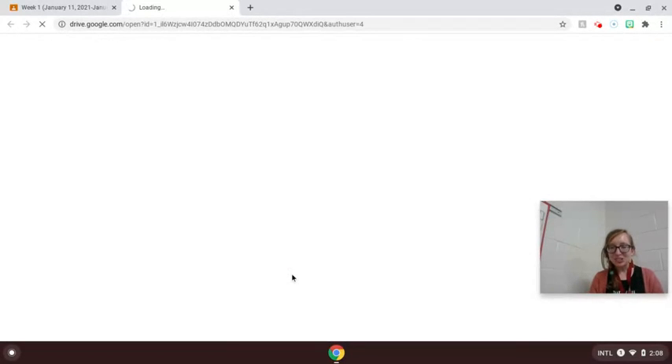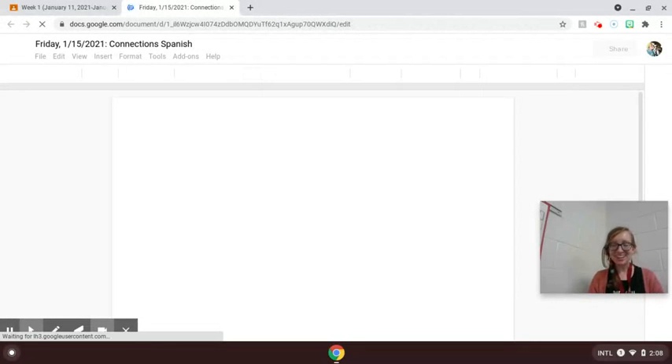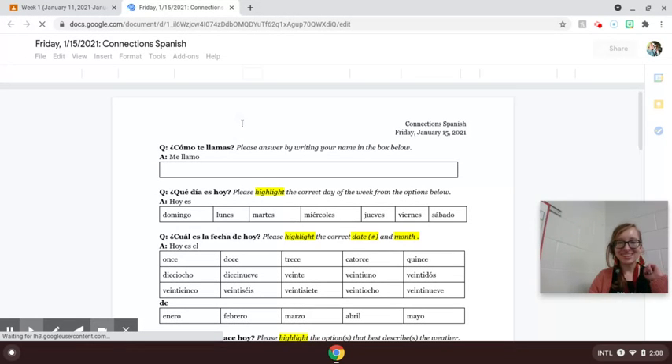When you click on the Google Doc, the first page should look familiar since it is our normal five-question check-in, with that first question being ¿Cómo te llamas? — or 'What is your name?' — and you'll add your name in this box.